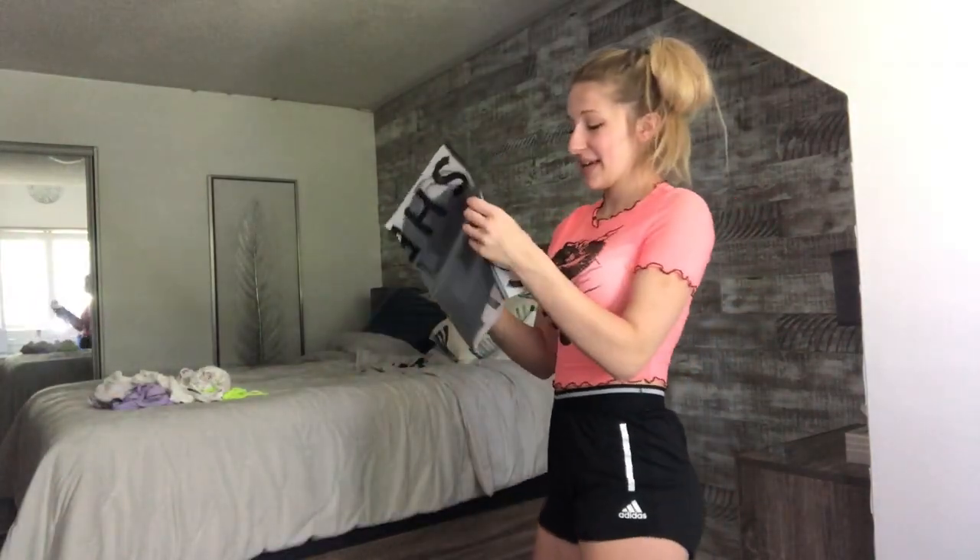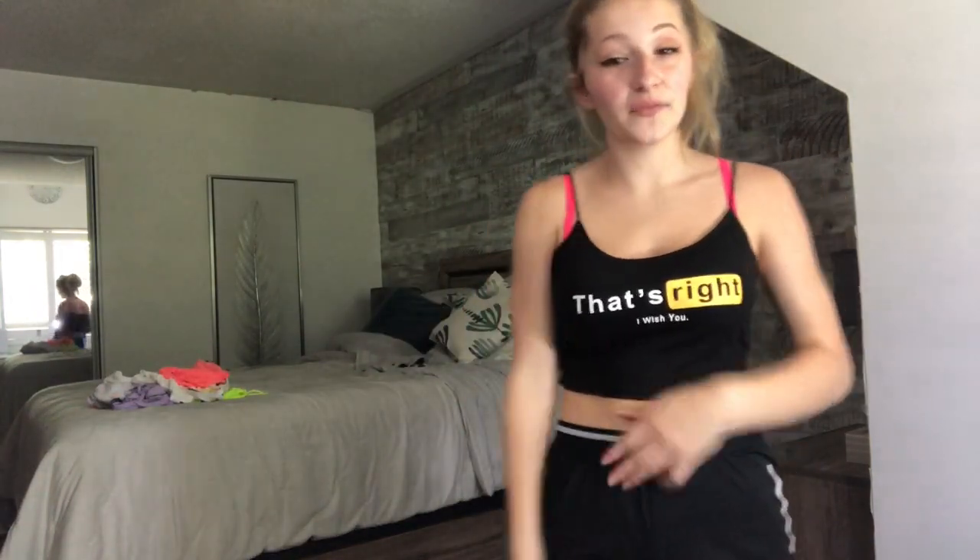This next thing I'm picking up is a black tank top. I got this top for one reason and one reason only. I didn't really think of what the writing said, but it says 'That's right, I wish you' — which might be translated from Mandarin and mean something else. It's kind of loose and I don't really like how it fits. I'll rate it a 7 out of 10. I'm giving most of the ratings just for what it looks like.